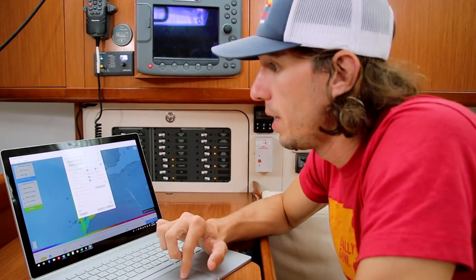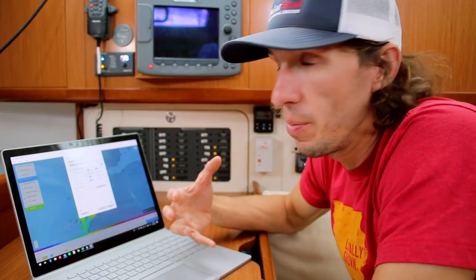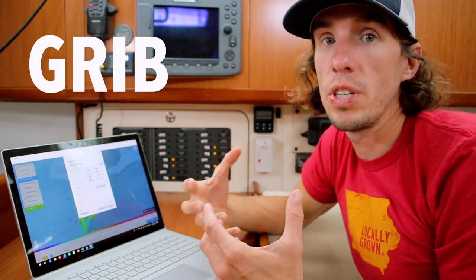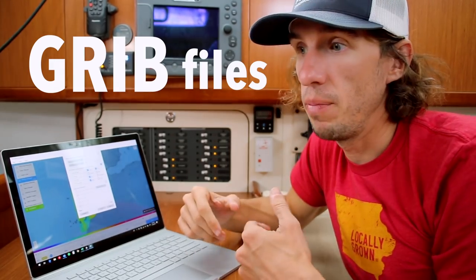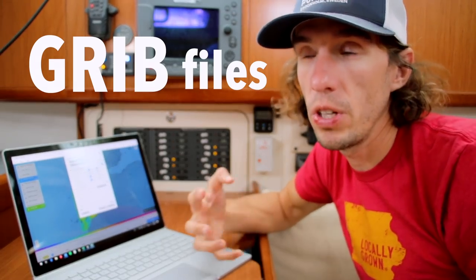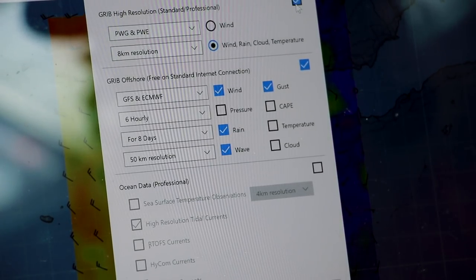Click the download button and in here we have a bunch of options to select. The important thing to remember is that the more items we select and the longer the route, the more data we'll have to download. The first box is GRIB high resolution. GRIB is the standard data format used to transmit weather forecasts — so when you hear about GRIB files, that's what the GFS weather model uses to transmit its data. I typically don't use high resolution because I don't feel it gives me much more information than a standard GRIB file, so I leave that unchecked to keep the data size smaller.